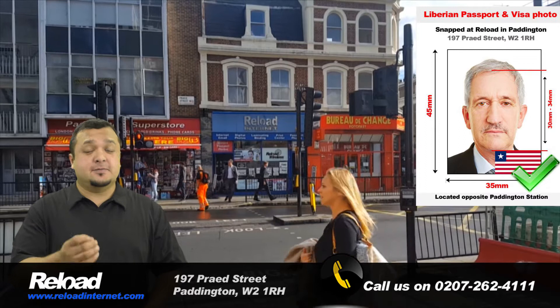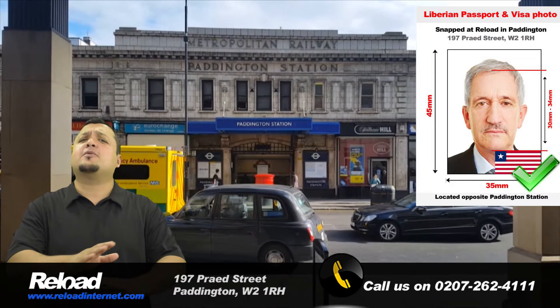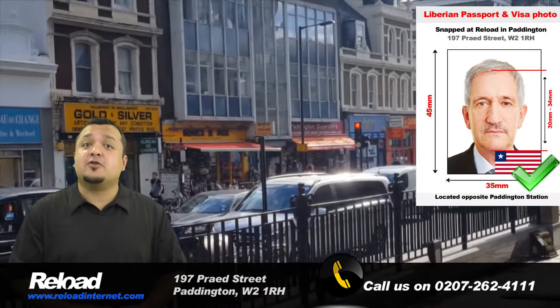Hi there and welcome to Reload Internet. Are you in need of a passport or visa photo for Liberia and live in London? If so, then Reload Internet is your best option. We are a dedicated passport, visa and ID photo studio located in Paddington, London, and have been operating for well over a decade.